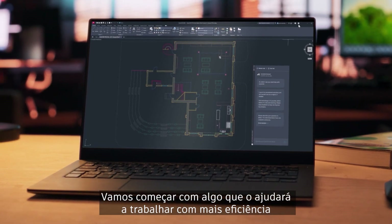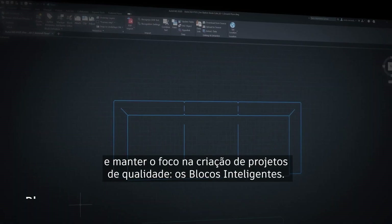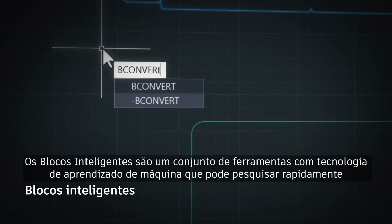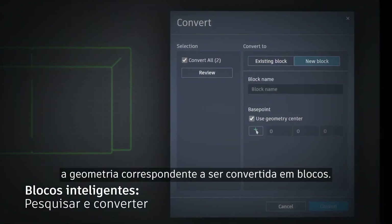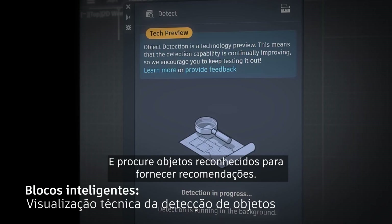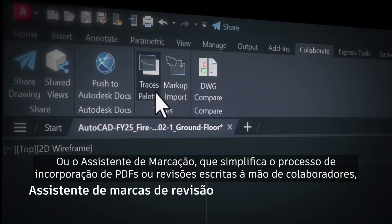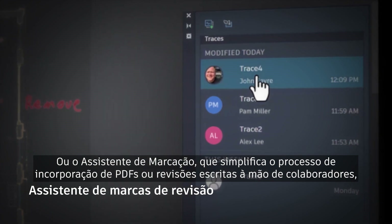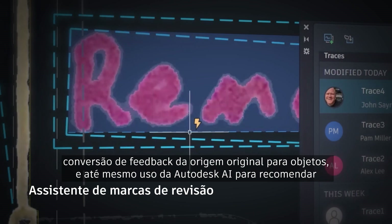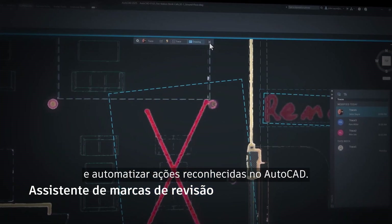Let's start with one that will help you work more efficiently and stay focused on creating quality designs: Smart Blocks. Smart Blocks is a set of tools powered by machine learning technology that can quickly search for matching geometry to convert into blocks, place and replace objects within your drawings, and scan for recognized objects to provide recommendations. Or Markup Assist, which simplifies the process of incorporating PDF or handwritten markups from collaborators, converting feedback from the original source to objects, and even using Autodesk AI to recommend and automate recognized actions within AutoCAD.